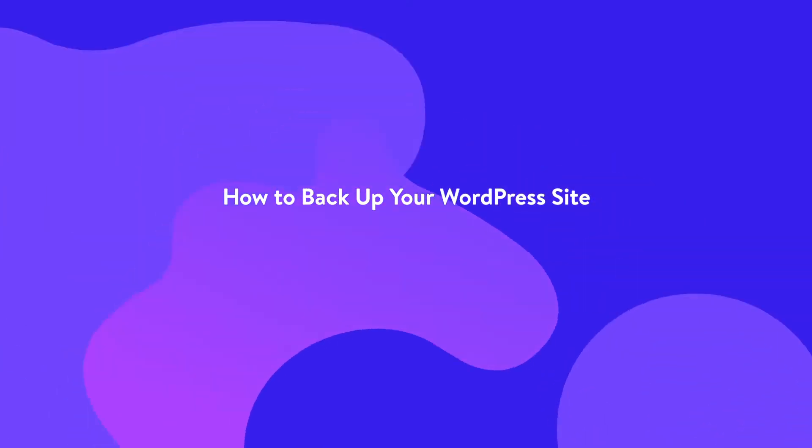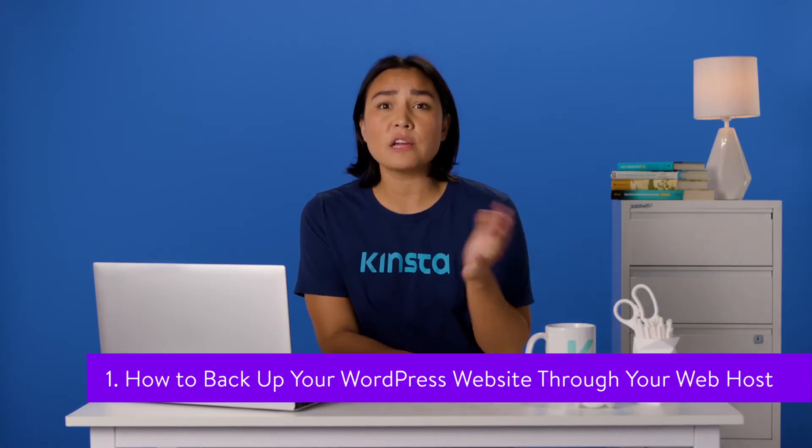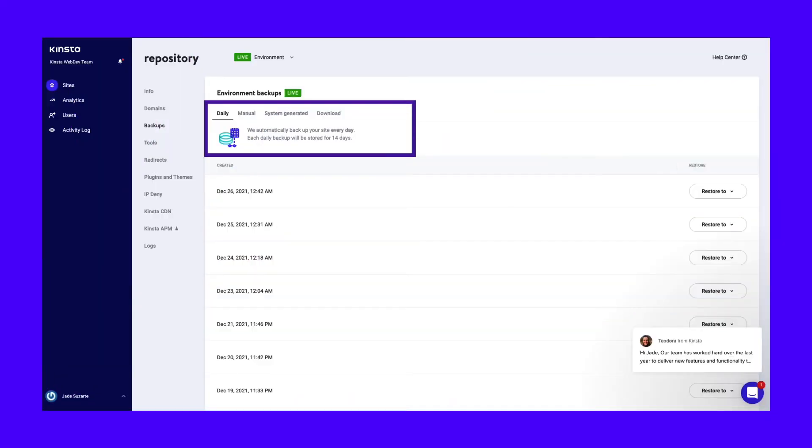If you use a reputable web host, it should offer you automatic backups. However, the frequency of those backups might vary. For example, at Kinsta, we provide automatic daily or even hourly backups, which you can access by logging into your hosting dashboard.